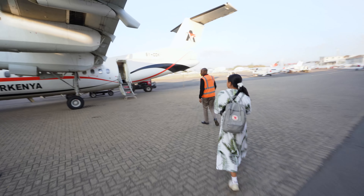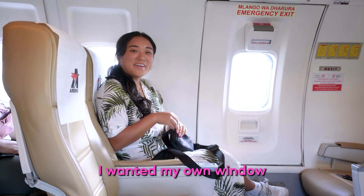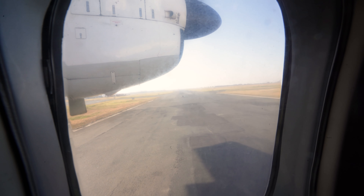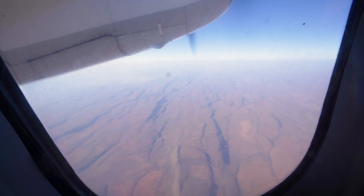Are you excited to go on safari? I am so excited to go on safari. To begin our journey of comparing the world's top safari resorts, we hopped on this flight from Nairobi to Kikorok Airstrip in the middle of the Masai Mara. This flight took around one hour.